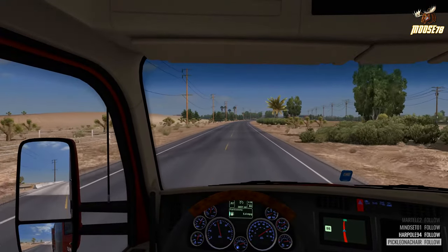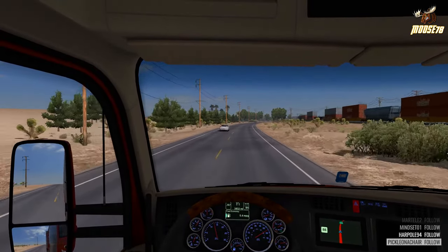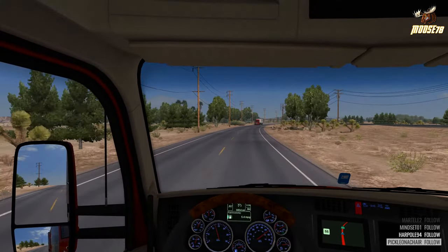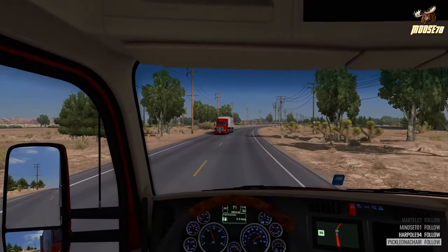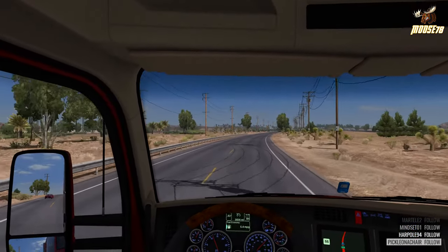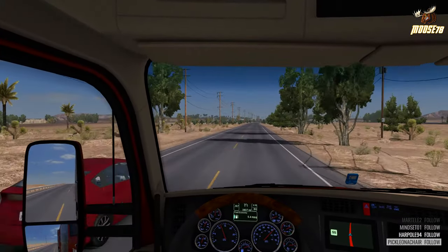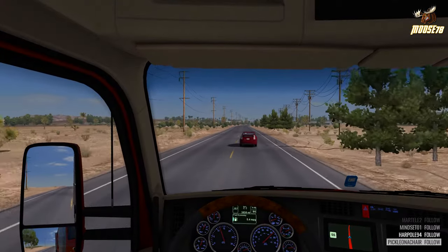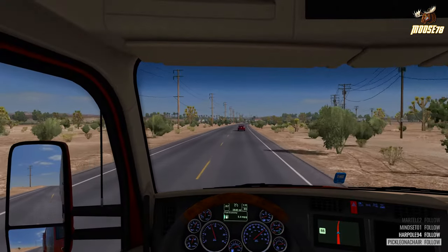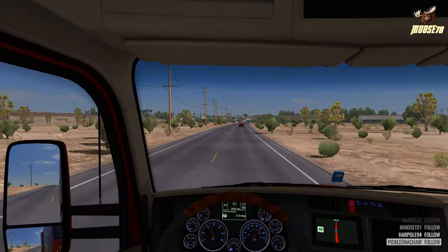What is new with 1.6? Liftable trailer axles is a thing now. I'm not sure if any of the stock SCS trailers have them yet, but I know there are people working on mods to use that feature. Definitely be on the lookout for some new trailer mods coming out — it'll definitely be a lot more heavy haul stuff like that, which will be cool.